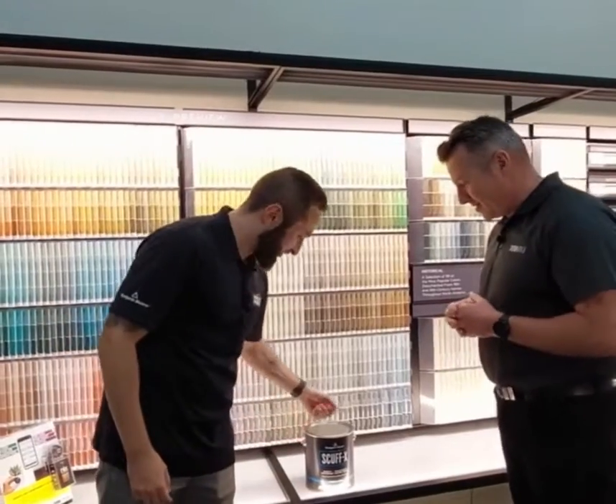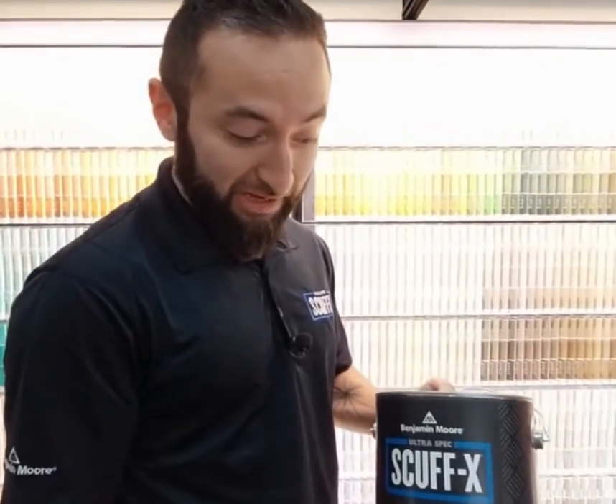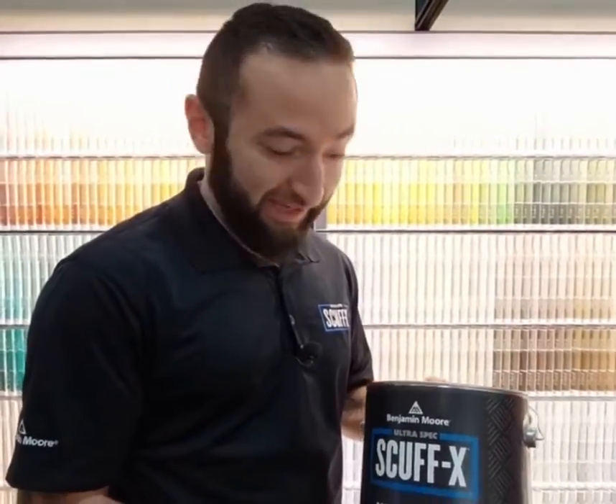I just wanted to ask you about the product Scuff-X. A lot of American painters and homeowners love this product, and I just wanted to know why. Fantastic question, Stu. So this is our Scuff-X paint. It's a breakthrough product, scuff-resistant paint, perfect for high-traffic areas. Great especially if you have a lot of kids or pets that like to cause a lot of havoc in your home.